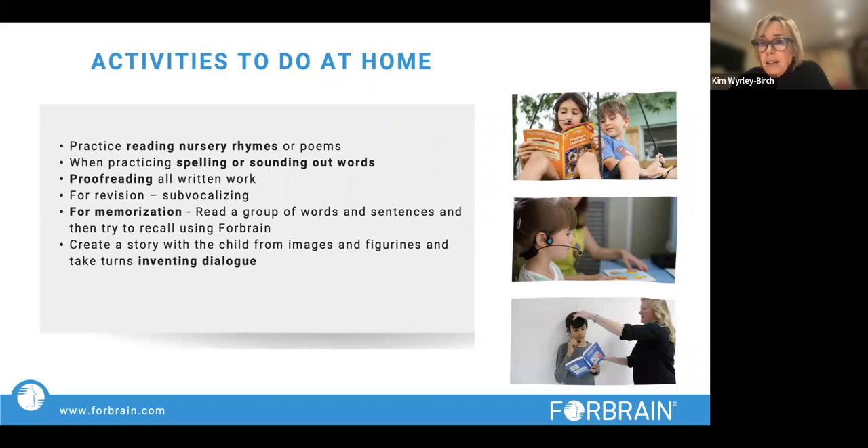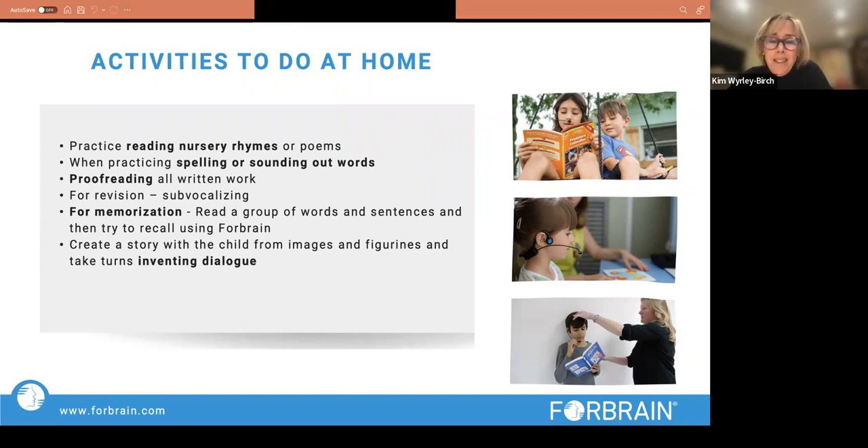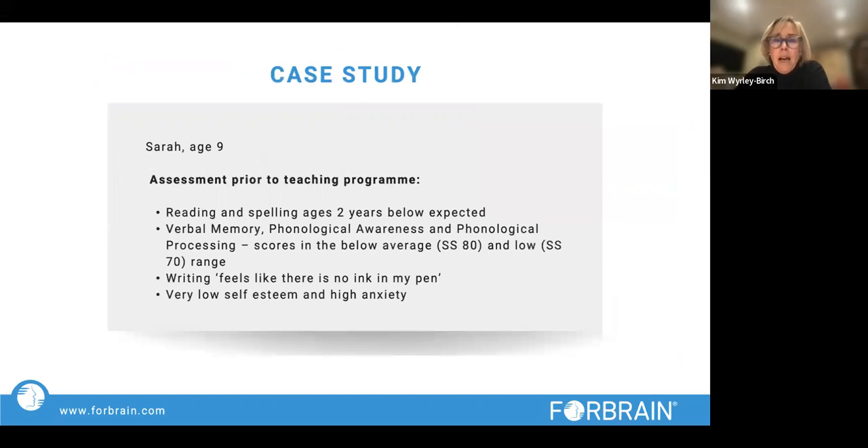Any kinds of memorization benefit — one of my little pupils had to give a talk in front of the school, and she was practicing her speech using Forebrain. It was lovely for her to hear how clear she was, and it also helped with her memory. You can also get children to just talk with it — creating stories, using language, inventing dialogue.